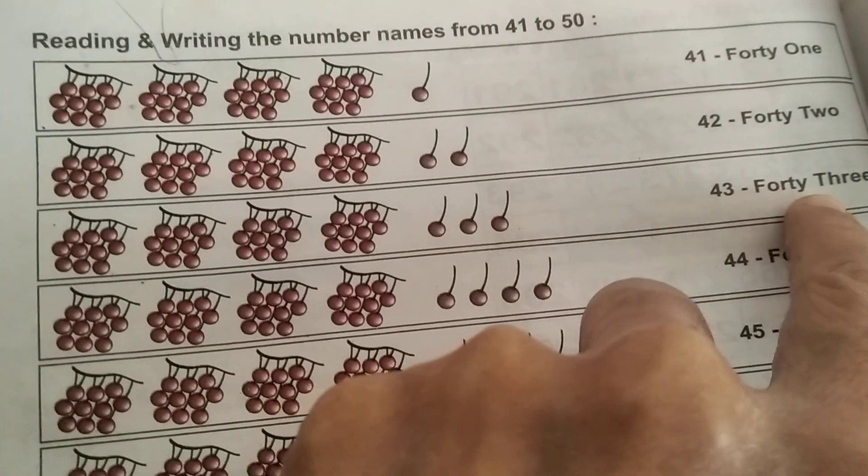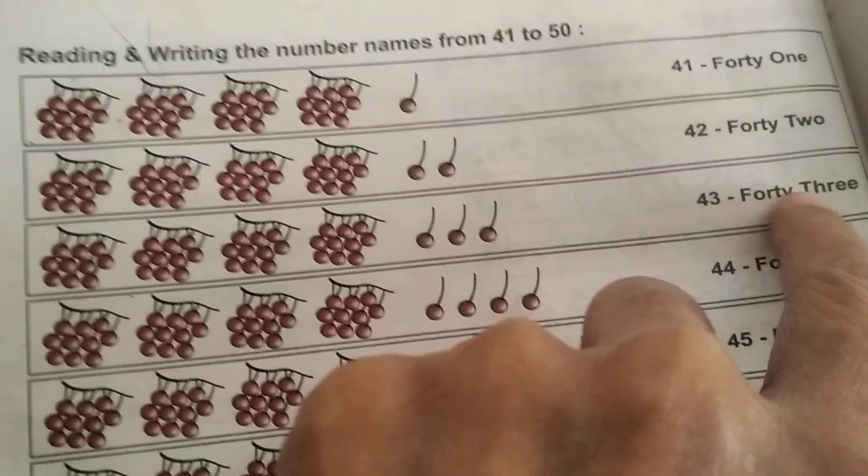4, 3 — 43. F, O, R, T, Y — 40. T, H, R, E, E — 3. 43.